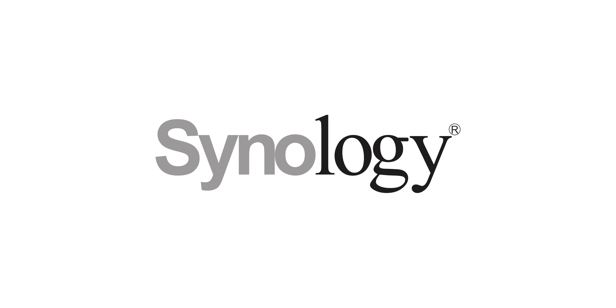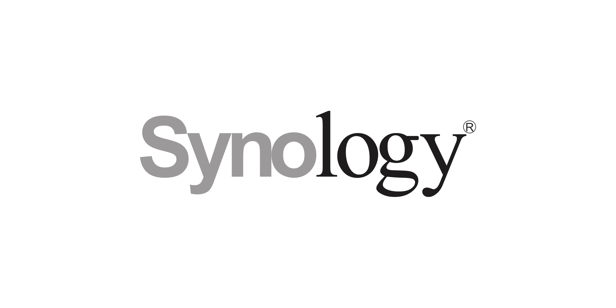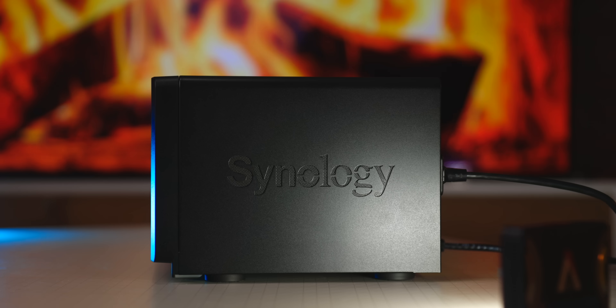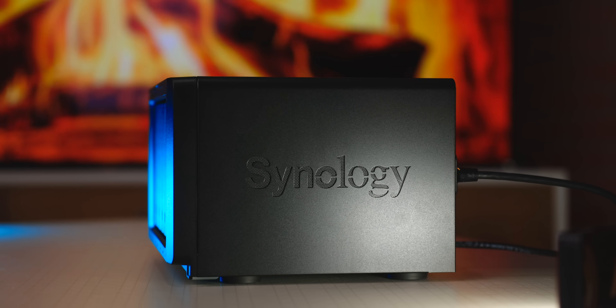And luckily, there is. Let me introduce you to the ultimate backup solution powered by this video sponsor, Synology. They offer an incredible lineup of high quality, versatile devices that give you peace of mind by safely and securely backing up all of your precious data, plus so much more. In fact, the Apple Circle wouldn't exist as it does today if it wasn't for Synology. So let me tell you guys a story that you haven't heard before.